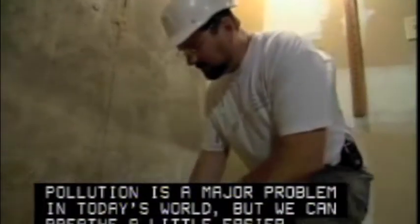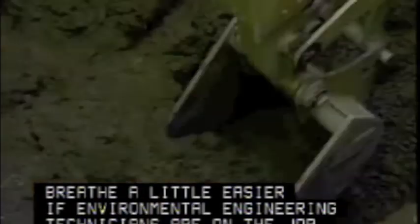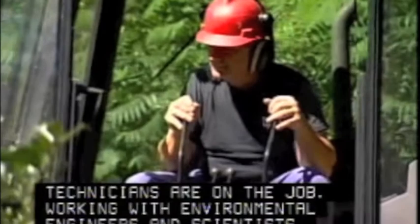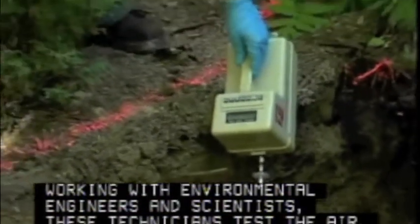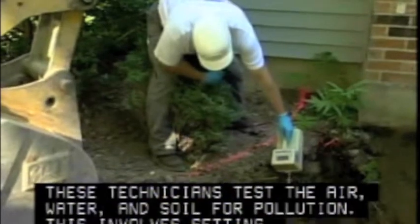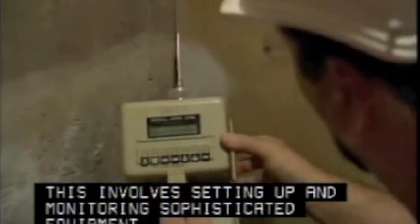Pollution is a major problem in today's world, but we can breathe a little easier if environmental engineering technicians are on the job. Working with environmental engineers and scientists, these technicians test the air, water and soil for pollution. This involves setting up and monitoring sophisticated equipment.